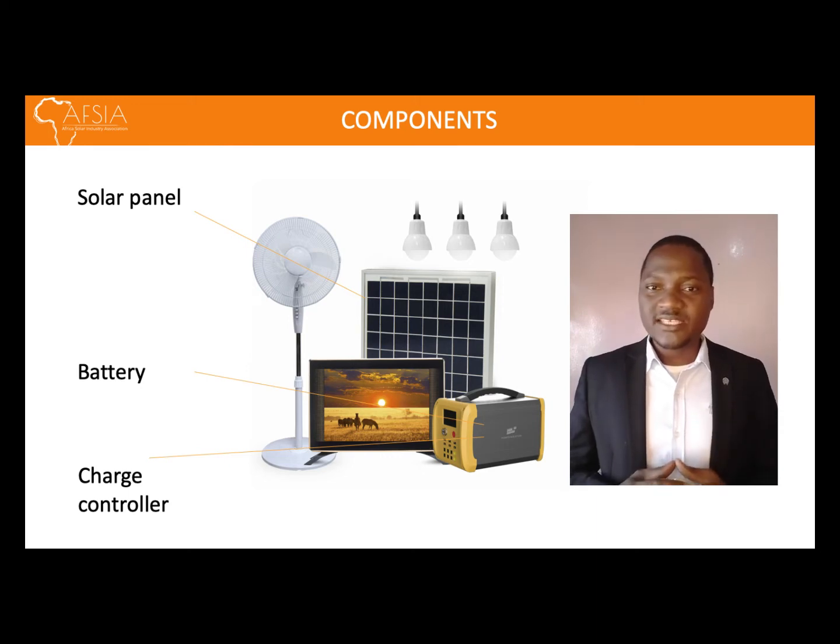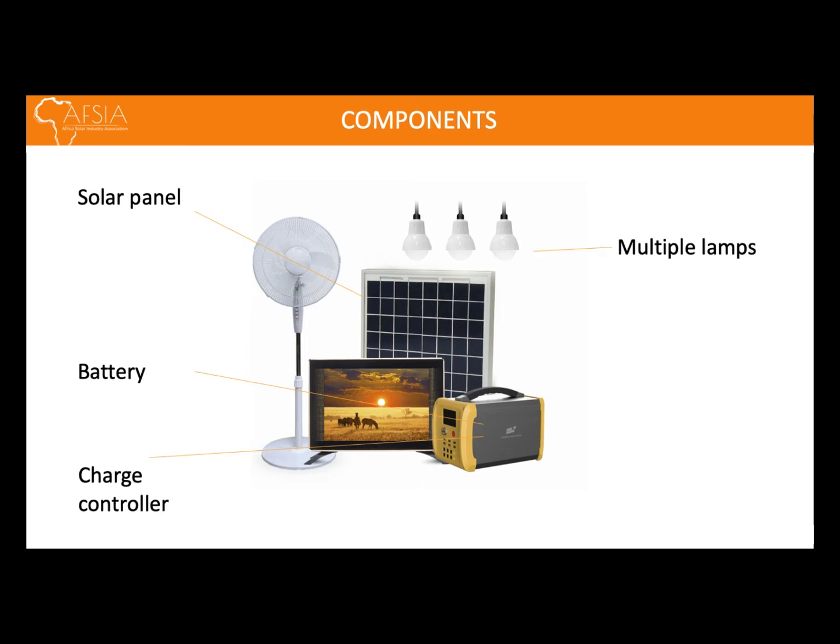Within the SHS system, you'll find a number of cables. These cables connect the SHS to a number of DC-electric powered appliances, such as multiple LED lamps, television sets, fridges, and fans.